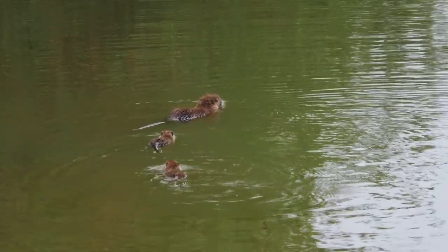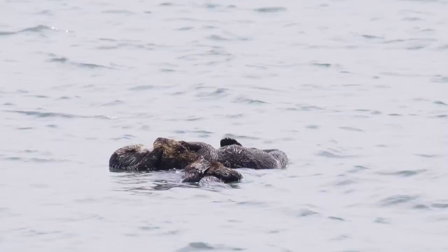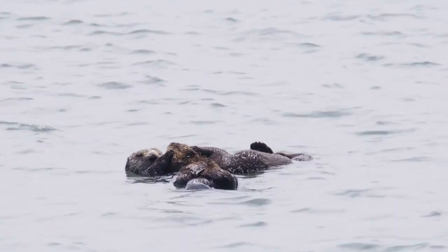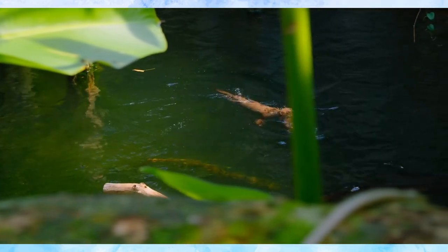Otters help control fish populations and improve water quality, making them indispensable. As we dive deeper into their daily lives, you'll discover the remarkable behaviors and adaptations that make otters so unique. So come along as we explore the beauty and importance of these incredible creatures.